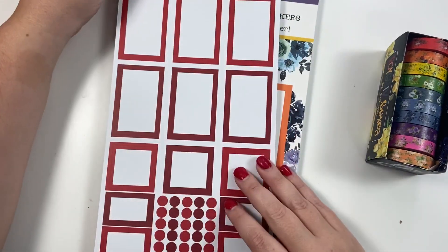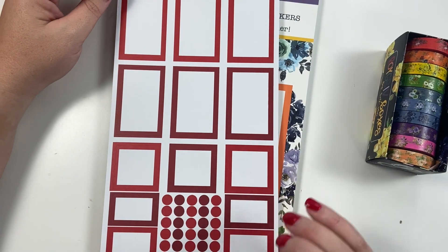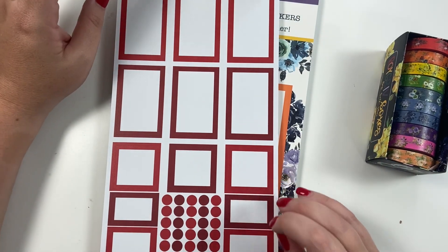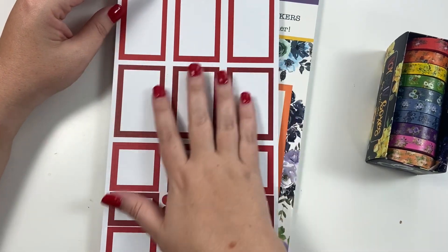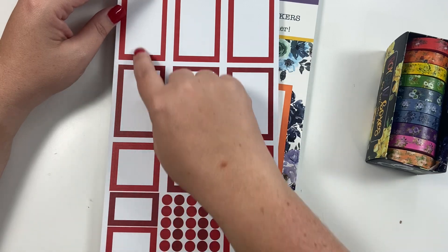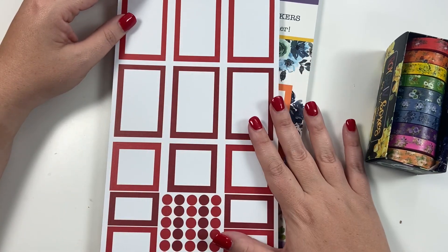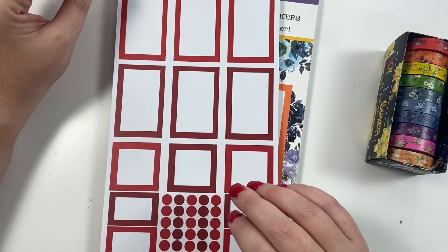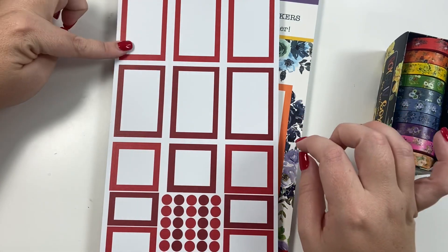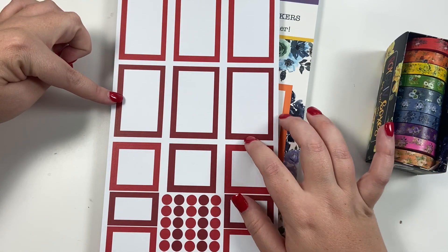Let's get started! Our first set is red. One thing I did differently in this volume — the boxes are totally clear. In Volume One and maybe Volume Two the boxes had florals in them, but this time it's just clear boxes you can use whether you're using the florals or not. We have a cherry red and a darker red, almost like a crimson.